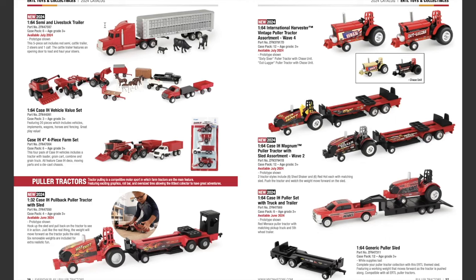In the 1/64th scale everyday play lineup, there's a new semi and livestock trailer set available July 2024. This five-piece set includes a red semi, a cattle trailer, two steers, and a calf. The cattle trailer features an opening door to load and haul your steers.